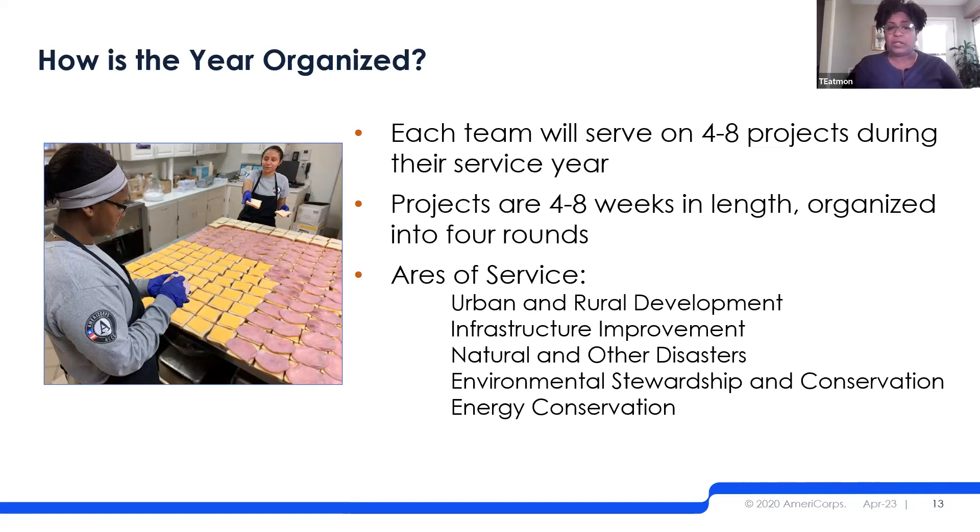Our areas of service include urban and rural development, infrastructure improvement, and natural and other disasters. Most hospitals and supporting agencies fall within the urban and rural development category. Infrastructure improvement covers building improvements of that nature. If an agency or organization is being impacted by disaster, there's an opportunity to fall within that category as well.